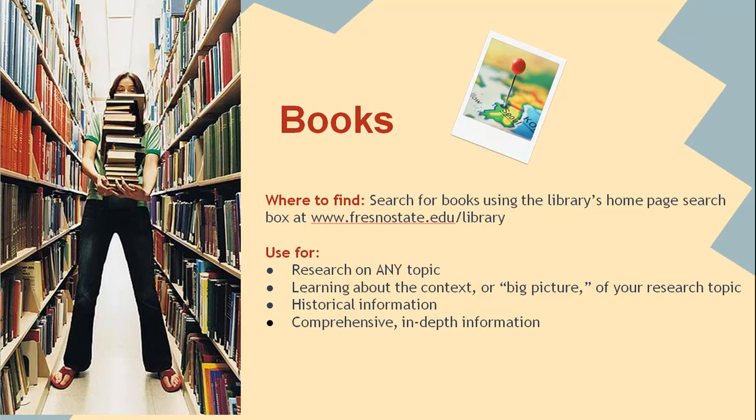Instead, books can be a great place to start for research on any topic. While every source has an agenda and books should always be evaluated to determine what the author's agenda is, books you find at the library tend to be more scholarly. They are useful for learning about the context or big picture surrounding a topic, placing historical information in a larger context, and providing comprehensive, in-depth information and summaries of others' research. And remember, the library has e-books as well as print books, so you don't always have to come to the library.